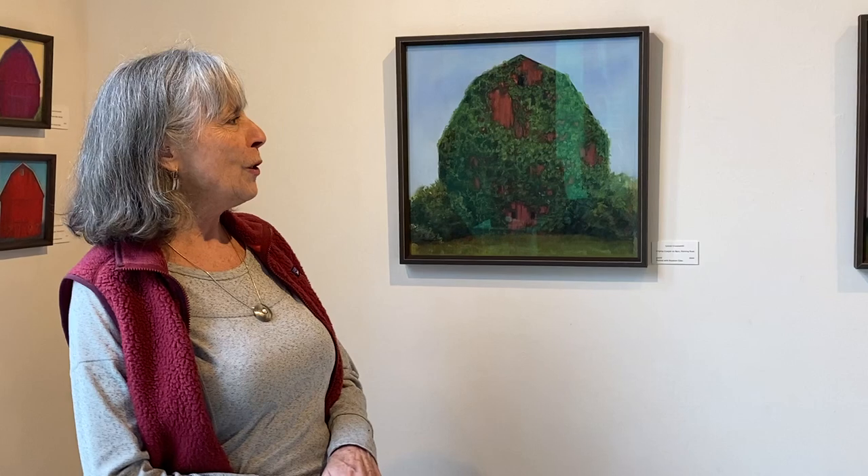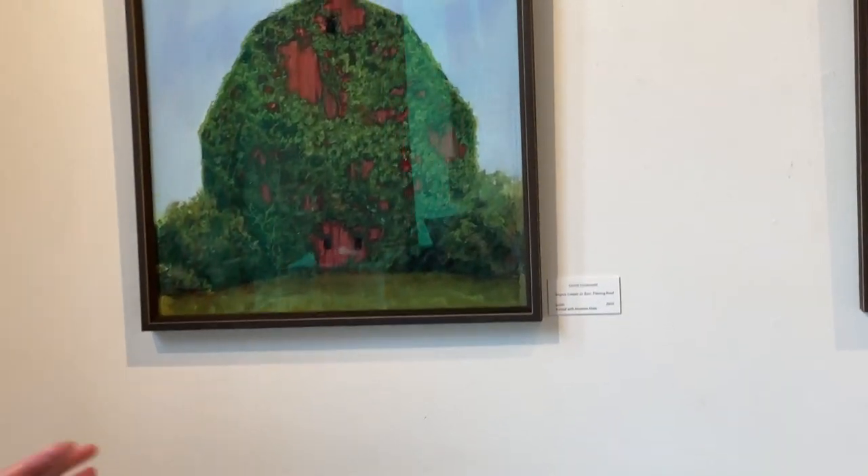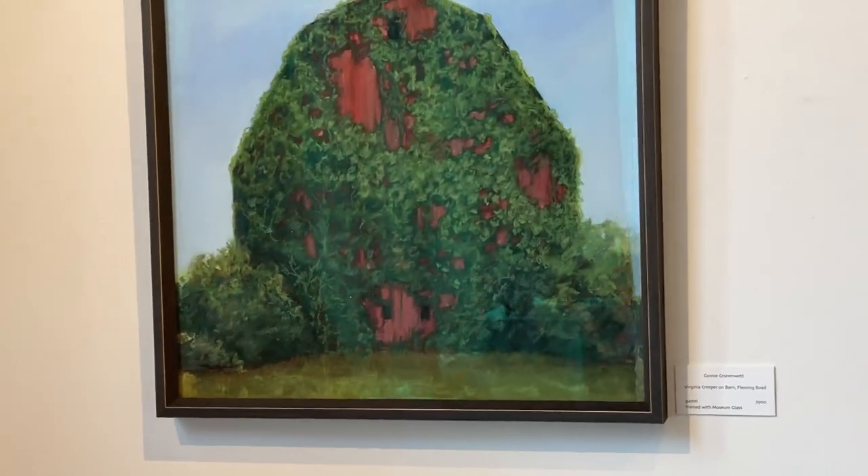I took a landscape class with Dawn Emerson, who is a fabulous pastel artist, and she looked at my work and said you could have more fun with color — and I'm like, yeah, I could have more fun. So I decided to use this barn motif to play more with color.